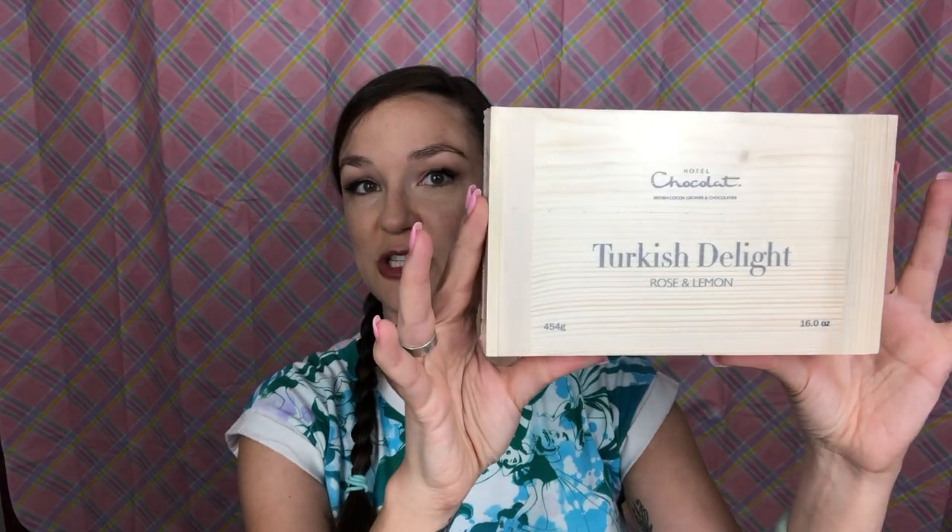And I got this wooden box of Turkish Delights. When I've been in England previously I'd have like a Turkish Delight a day, but it was just the jelly covered in chocolate kind. These are legit — straight out of Chronicles of Narnia with the Ice Queen — those powdered Turkish Delights. I haven't opened it yet, but I'm very excited. That's all I got at the chocolate store.